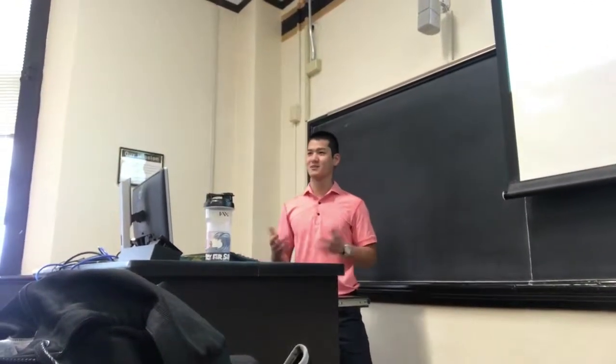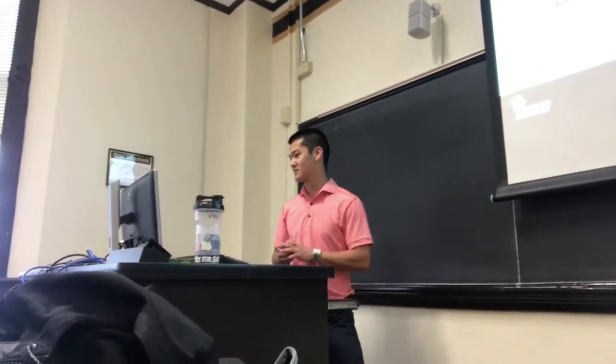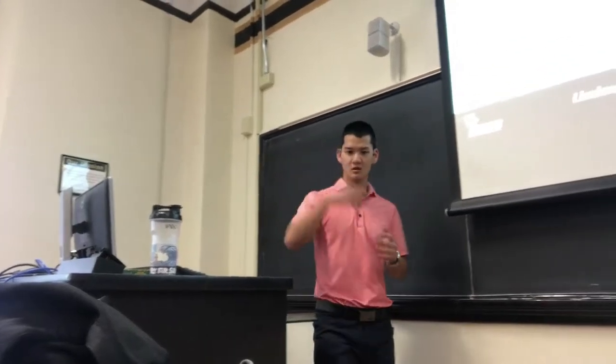Good morning, and I appreciate all you guys being here. As Dr. Klerksik said, my thesis is Determinants of Ball Exit Velocity in Collegiate Baseball Players. And before I even begin, just kind of some acknowledgements.